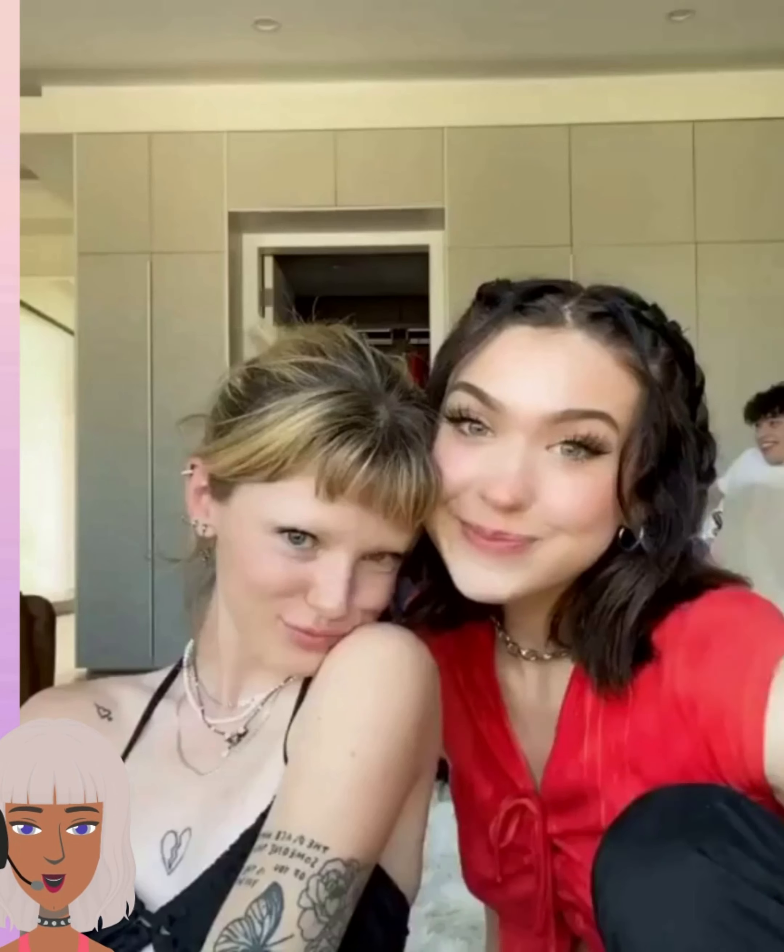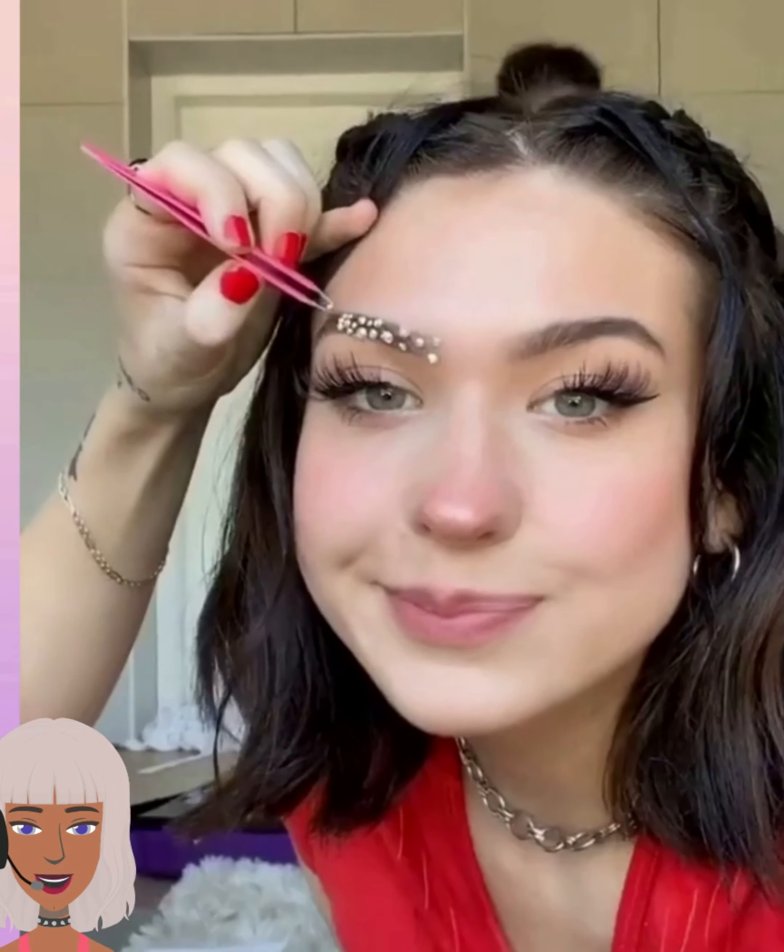She is definitely going in with the faux freckles, and I wasn't really feeling that look. The eye look was a little too over the top. But I like this one though.